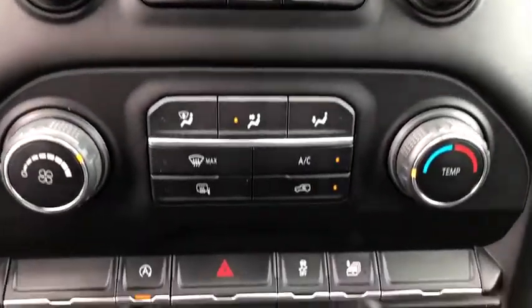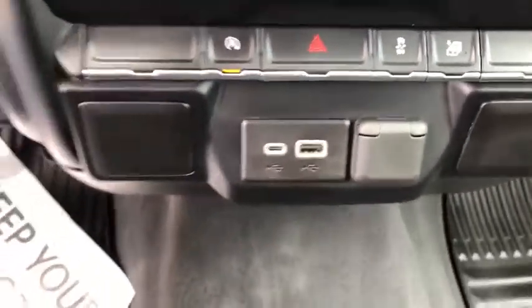Power door locks, trip computer, power windows, brake assist, remote keyless entry, panic alarm, overhead console, tachometer, and rear view camera.